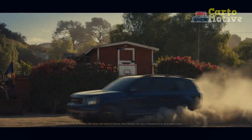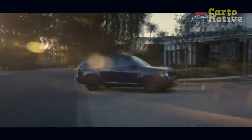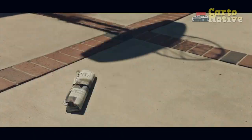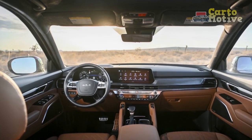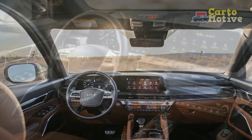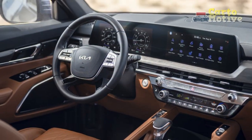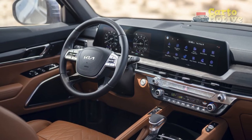Pros and cons. Pros: unbelievable value for money, class-leading second-row legroom, gorgeous interior that punches well above its weight, loads of standard features, and an extensive lineup with a broad range of features to suit any budget. Cons: more sedate than spicy to drive, not particularly frugal, and no hybrid option.